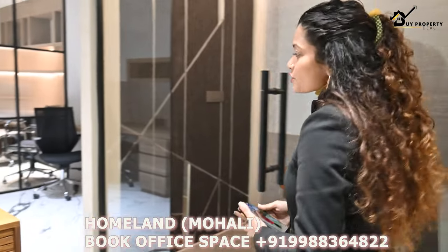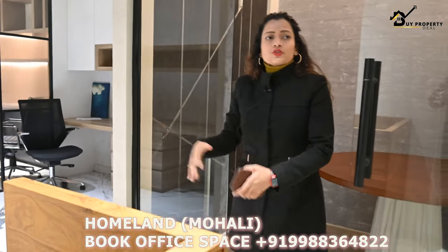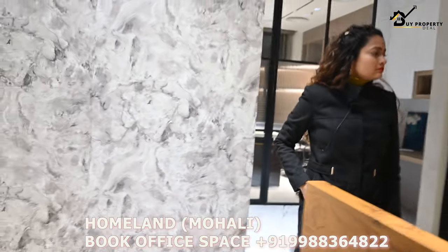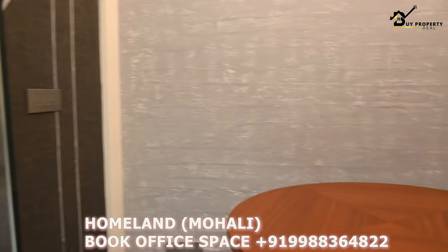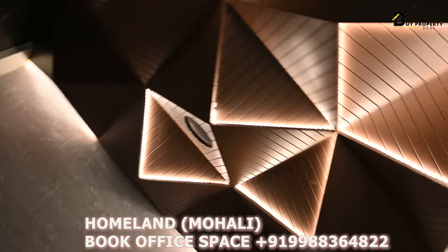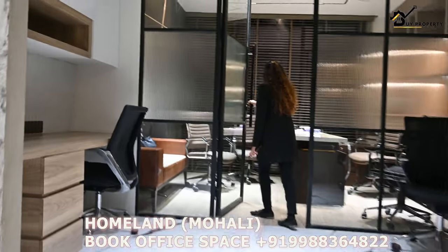Let me show you one more office. This is our fully furnished office — this is 658 square feet. This is the starting area, which can be used as a reception area. Here is the meeting room and this is your workstation. Comfortably, 4 to 5 people can use it as a workstation place. And this is your director cabin.